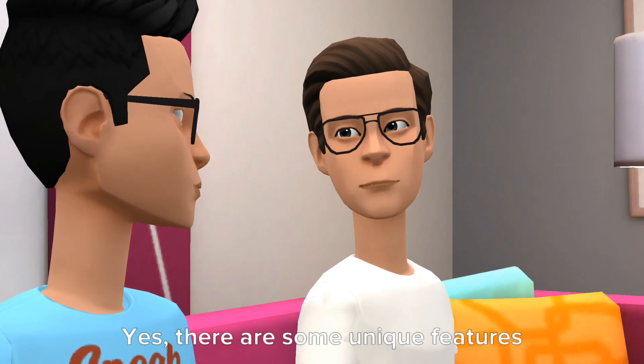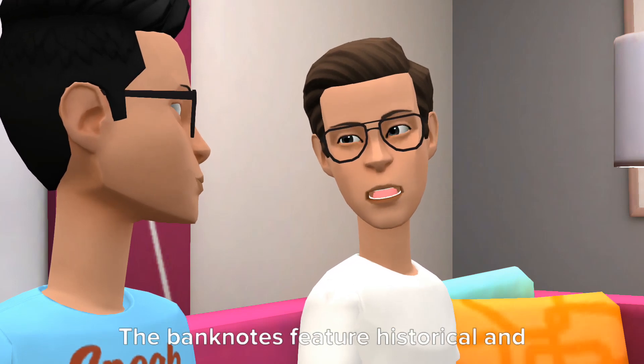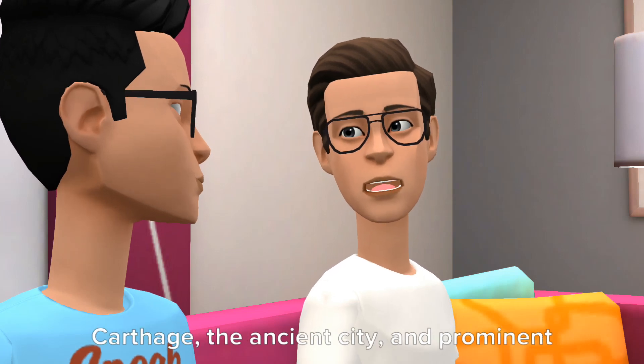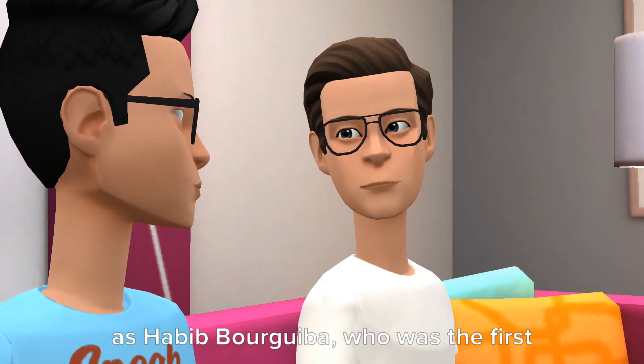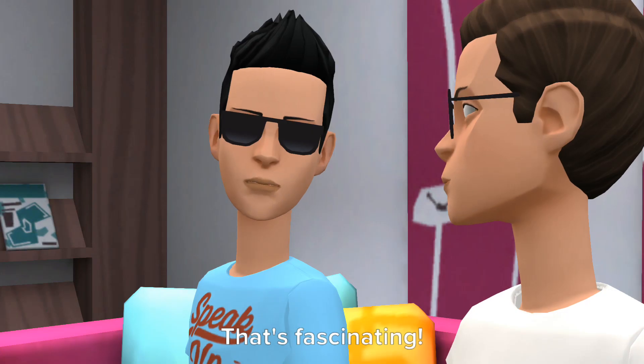There are some unique features of the Tunisian Dinar. The banknotes feature historical and cultural landmarks of Tunisia. For example, you can find images of Carthage, the ancient city, and prominent figures from Tunisia's history, such as Habib Bourguiba, who was the first president of the country after independence.